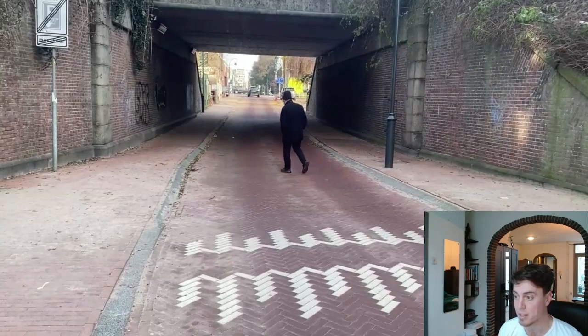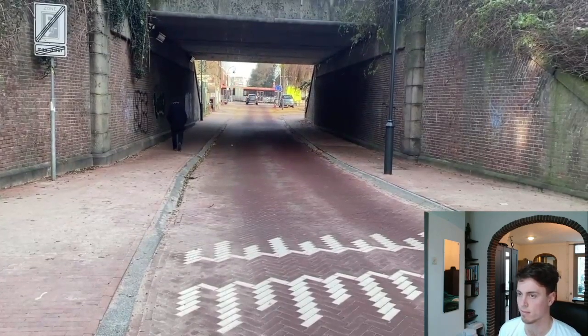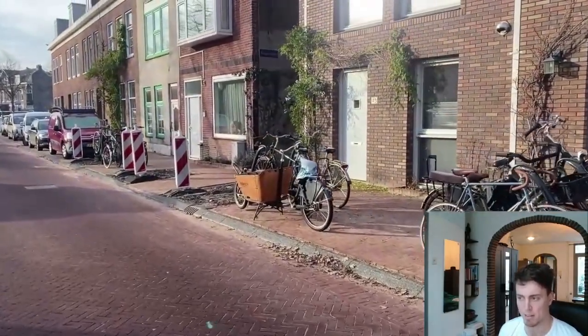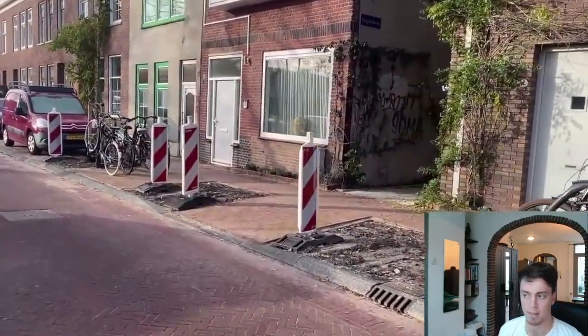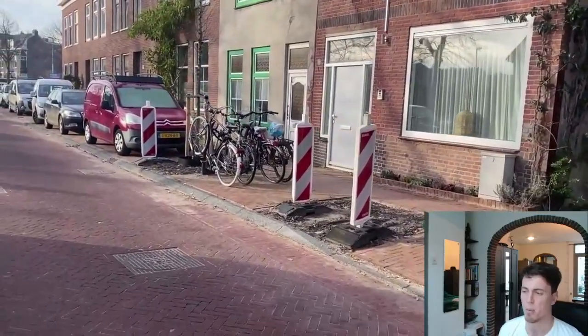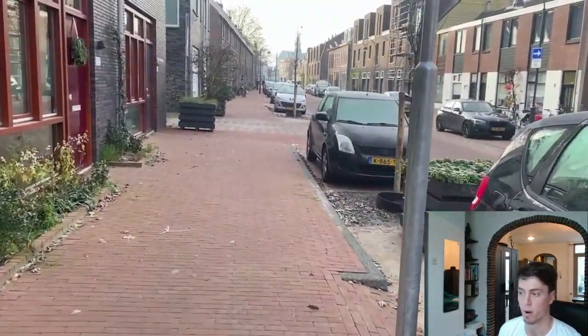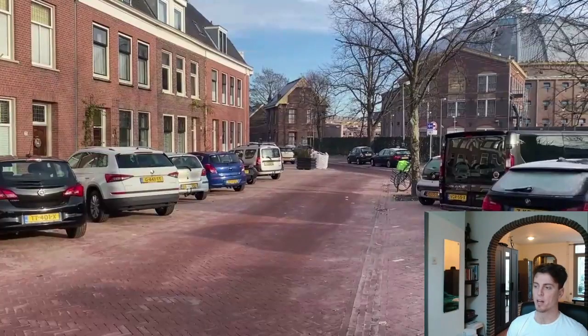They've also drastically improved the area under the tunnel, which used to be really skinny. There's another speed ripple at the bottom and at least a one-and-a-half-meter sidewalk on either side. Unfortunately, there's one thing I'm not a big fan of — there's not as much cycle parking as you would hope. They mainly kept most of the car parking but haven't added extra cycle parking, so that's probably the one thing that could be improved. The sidewalks have also been widened a bit, so it's way more comfortable to use.